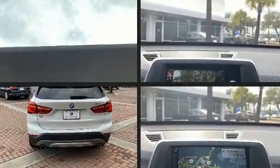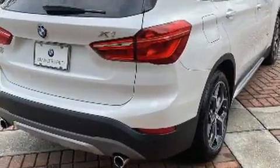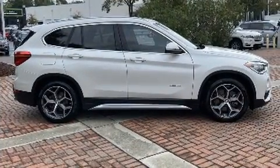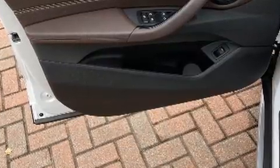Automatic dimming door mirrors, heated door mirrors, remote keyless entry, and much more. BMW ensures the safety and security of its passengers with equipment such as head curtain airbags, traction control, brake assist, a panic alarm, and an emergency communication system.